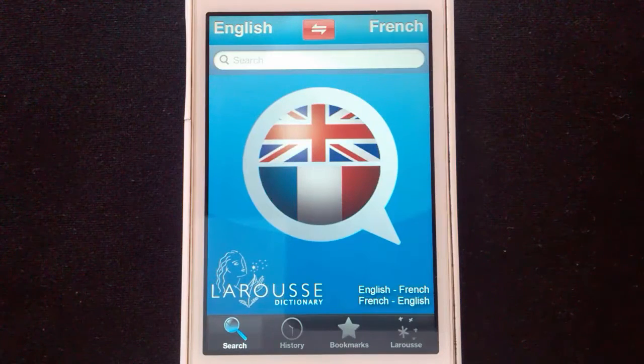Bonjour tout le monde, and welcome to this video. As you can see, the setup is just a little bit different to usual today, and that's because I'm making the first of what I hope will be many videos on my favourite French language learning resources.